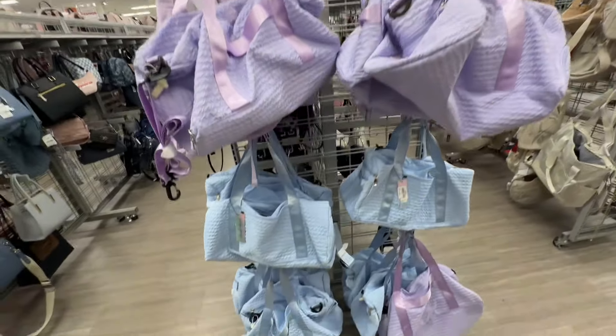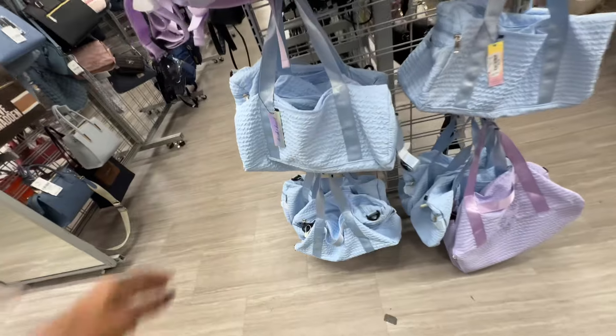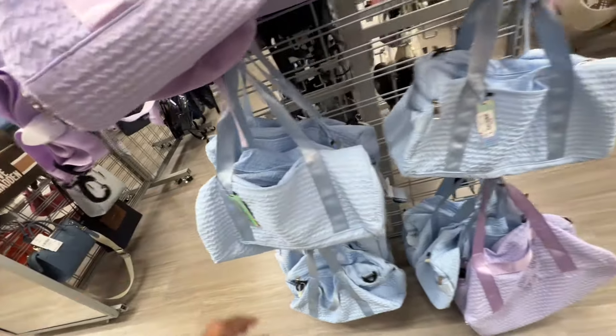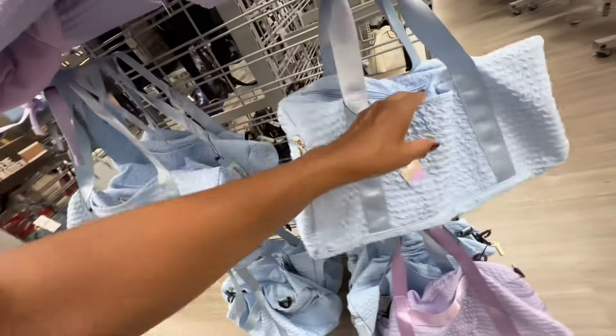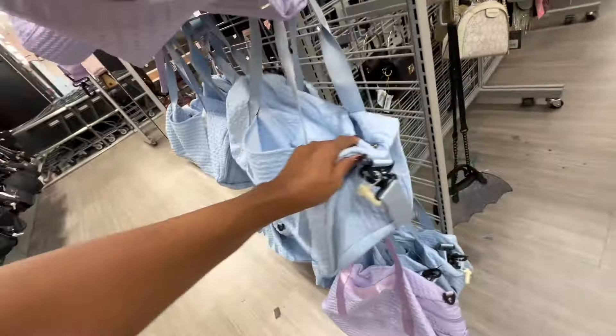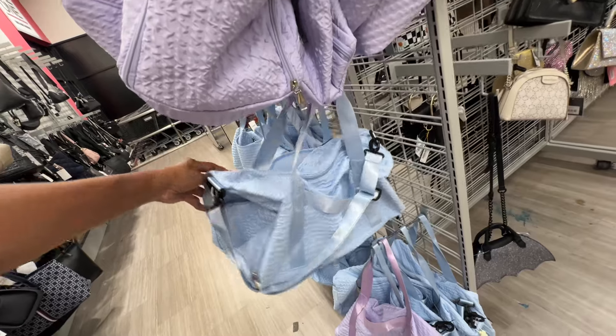Oh, they have some pretty weekender bags right here and these are twenty dollars. We have a zipper on the side, pocket in the front, shoulder strap and a web crossbody strap.